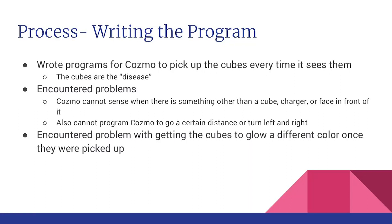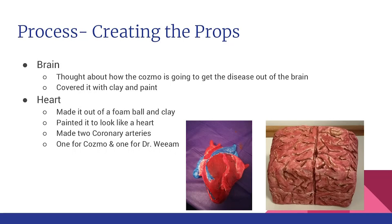Then we had to write the program. We first decided that each cube would represent a disease — one is a brain tumor and the other is a kidney that has to be replaced. We wanted the cubes to glow red, and then when Cosmo picks them up they glow green, but we couldn't do it that way, so we made it so that when Cosmo bumps a cube it glows green.